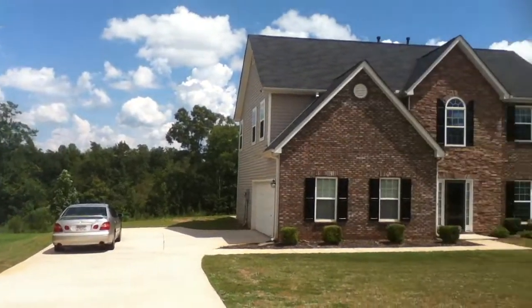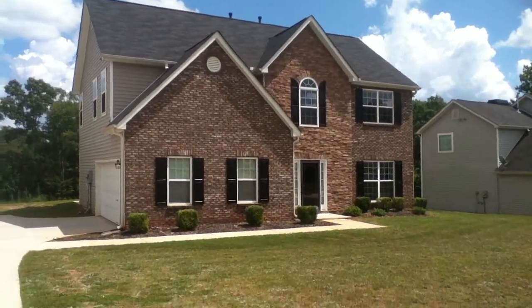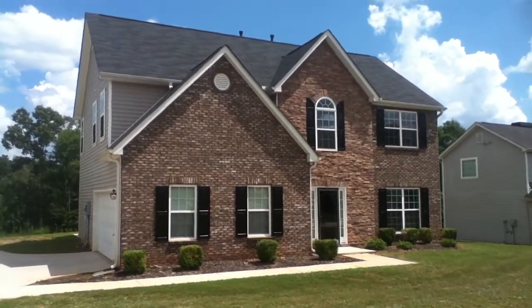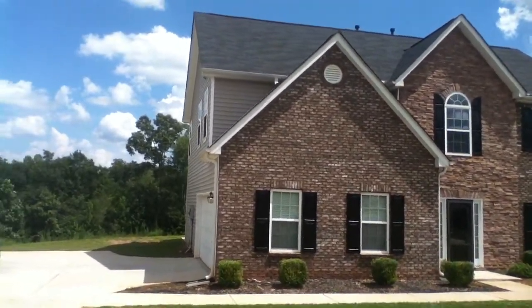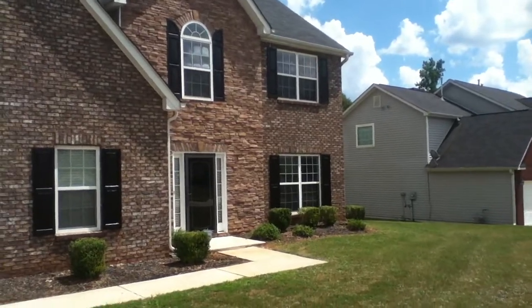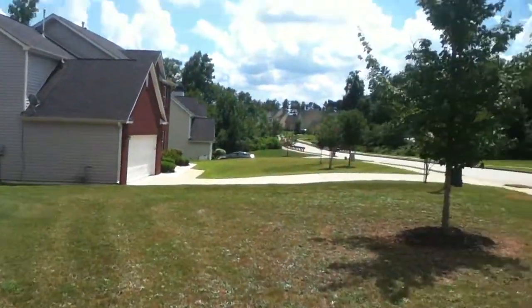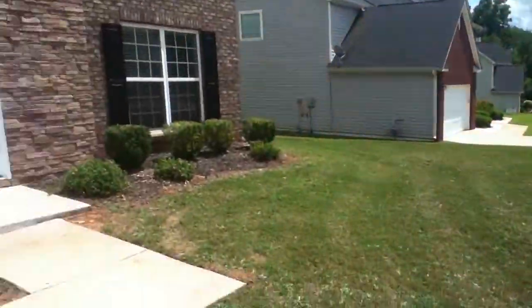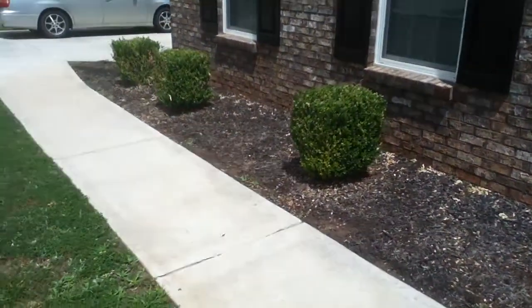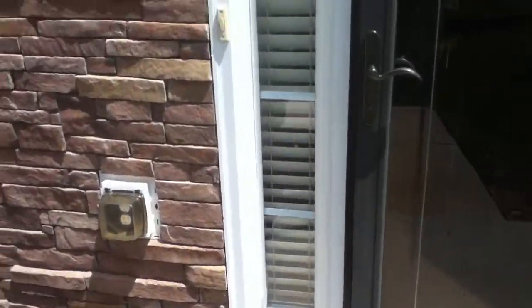This is a four-bedroom home, two and a half bath with a two-car automatic garage. This home has just recently been renovated. The yard is in very good shape and the maintenance and upkeep would be minimal.